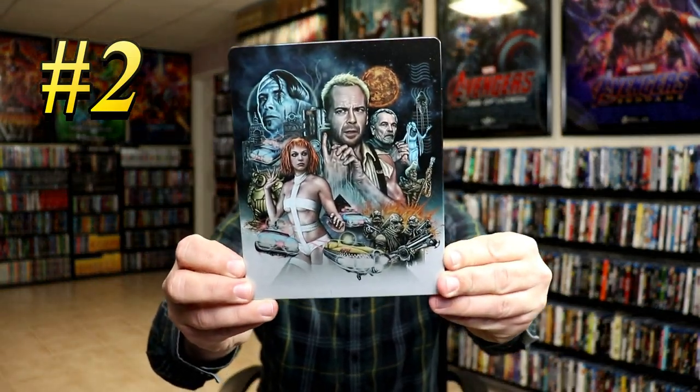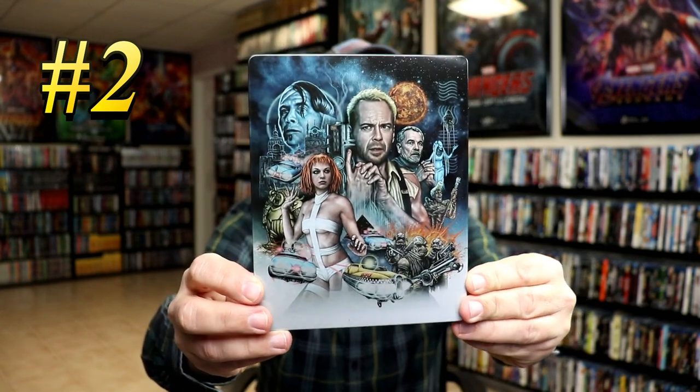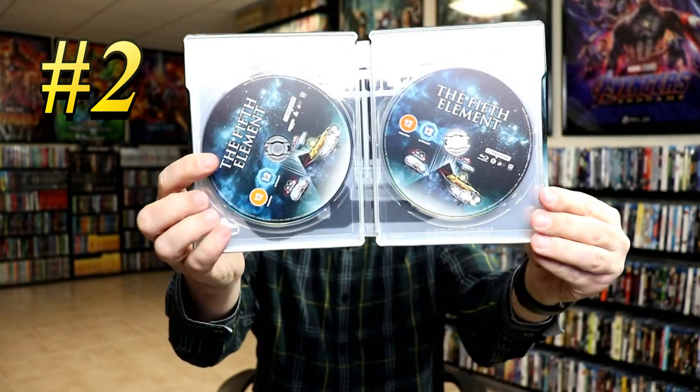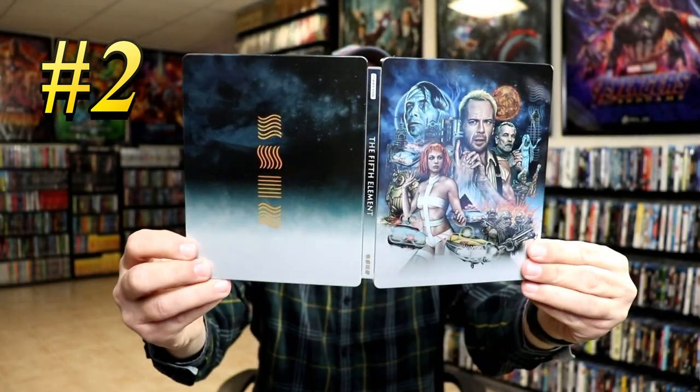Coming in at number 2 is the UK release for The 5th Element. Really nice looking artwork, very detailed — that there is a piece of art. Opening it up, the back is very simple, and we do have some disc art. So my number 2 pick is the UK release for The 5th Element.